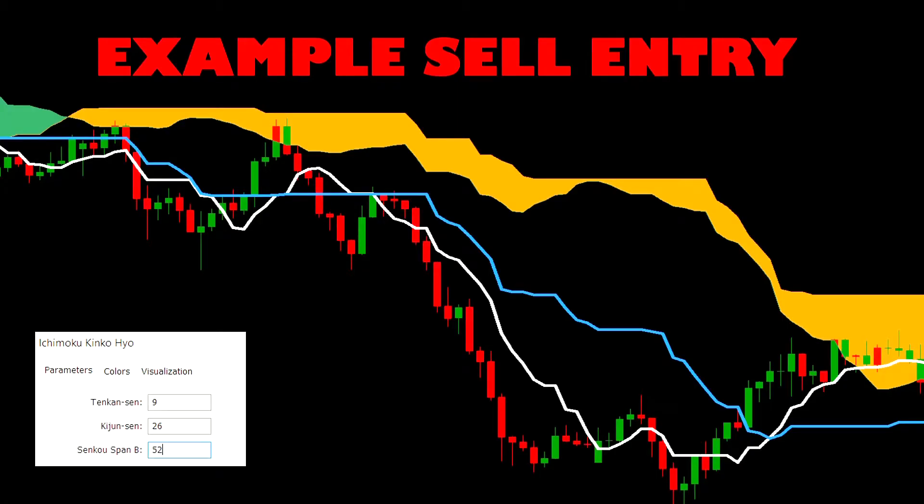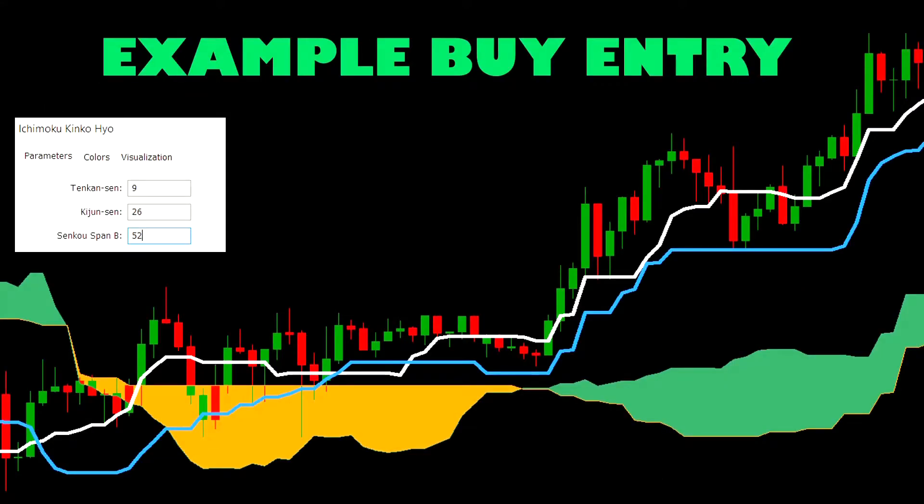Here is a sell trade example. Price comfortably closed below the cloud for most of our chart, so we're looking for opportunities where the white Tenken Sen line crosses beneath the blue Kijin Sen line — and we get that opportunity here. Judging by the next dozen or more candles after our entry, things are looking pretty dandy. Then just reverse the logic for a buy entry: we want white going above blue whilst price is above the cloud. That happens here, we get into a neat buy trade, and after a few periods of ranging we see it rockets to the good. These examples look pretty good, though I'm wondering if we can actually find real trades like these when we get onto the charts.